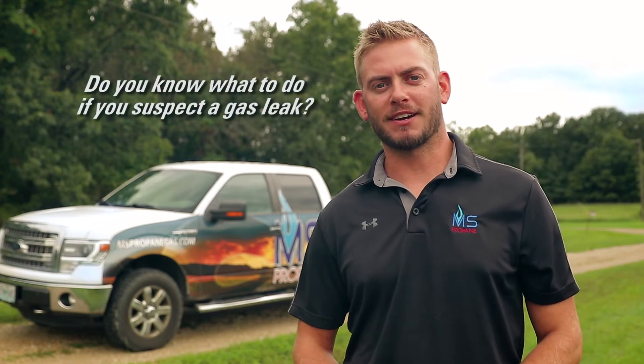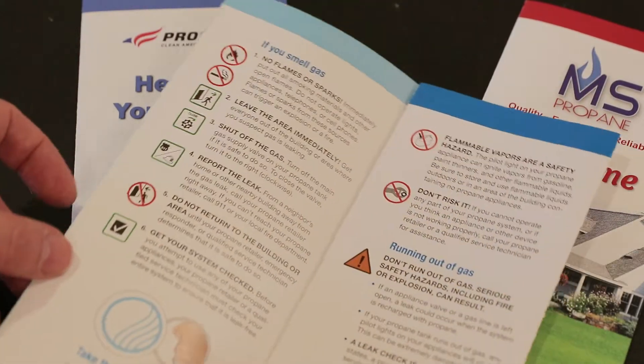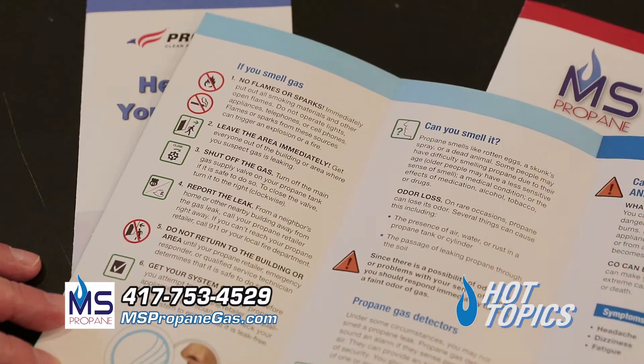Do you know what to do if you suspect a gas leak? Propane's rotten egg smell is an added safety feature to help prevent accidents from occurring. If you or anyone in your family ever identifies this smell, take these steps to protect yourself.